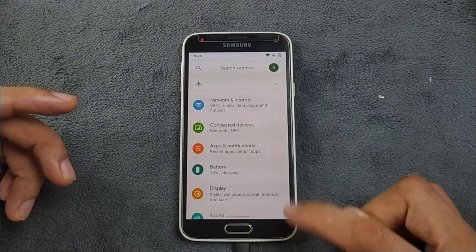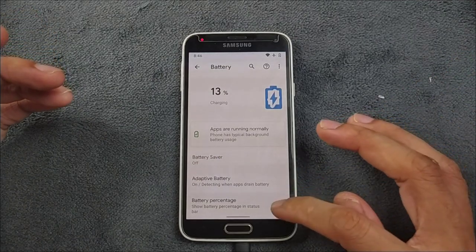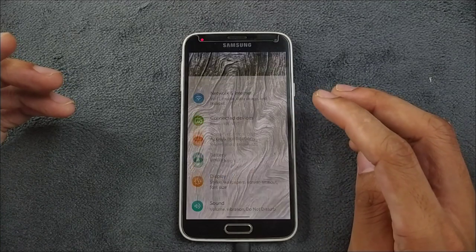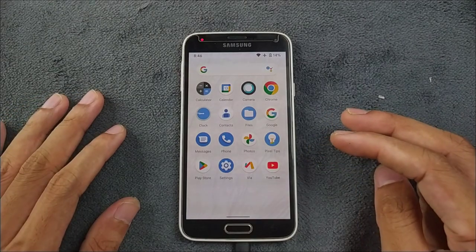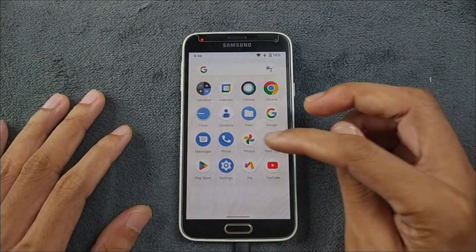Wi-Fi, Bluetooth, and those things are working. As you can see, Wi-Fi is connected right now. Battery backup is pretty good on this ROM. The ROM is pretty bloatware-free. It does come with GFS as you can see here, and I have installed a few applications like Photos, a browser, and YouTube.